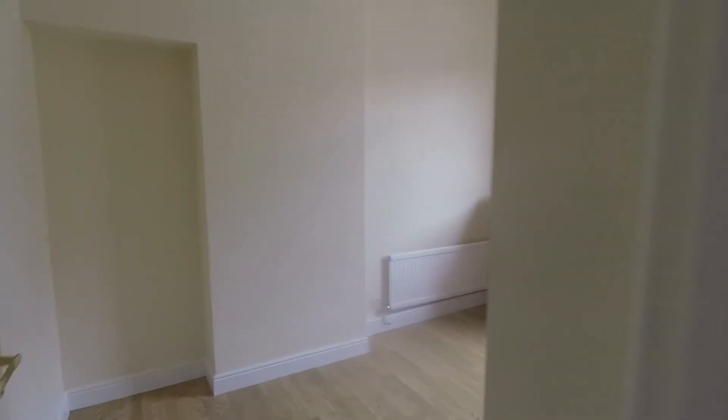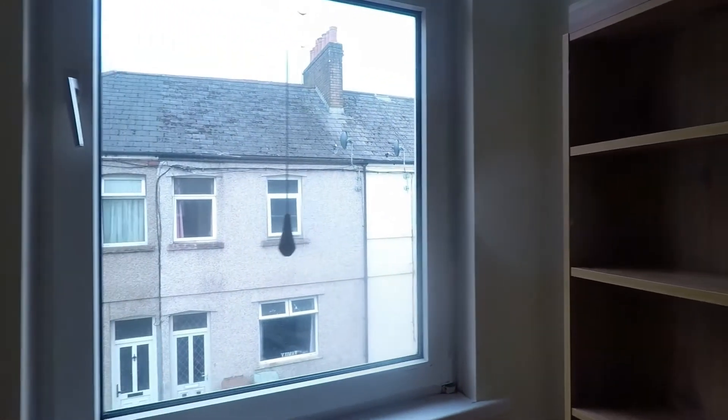Bedroom number two — you would get a double bed in here and still have some space for wardrobes and chest of drawers. All the bedrooms are smooth plastered throughout and painted neutrally so you don't really need to do anything upstairs in this property. Then you've got your single room, which is a generous sized single bedroom — you'll comfortably get a single bed in there, and probably be able to fit a chest of drawers and a wardrobe as well, so you do have a bit of storage in the room.